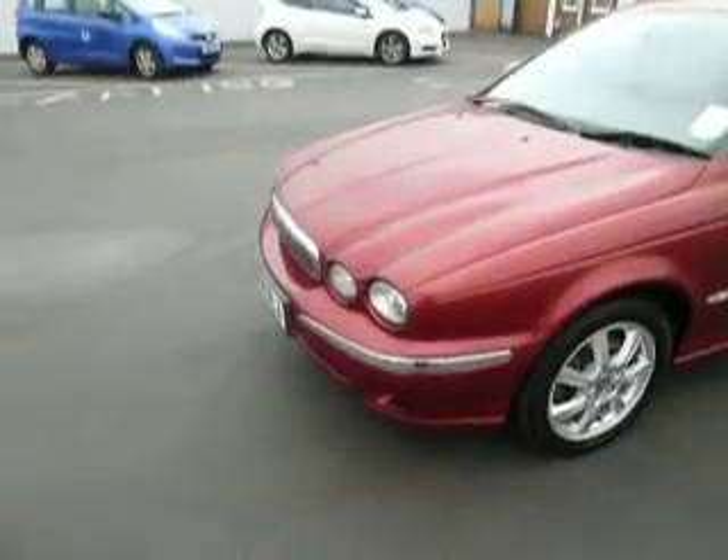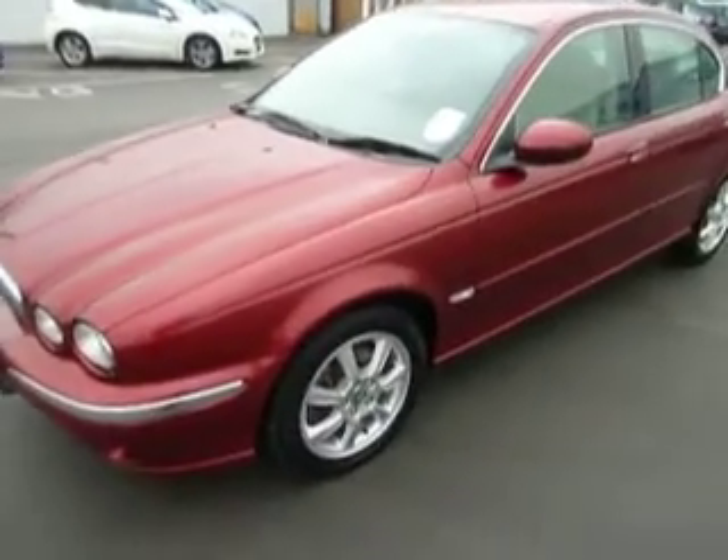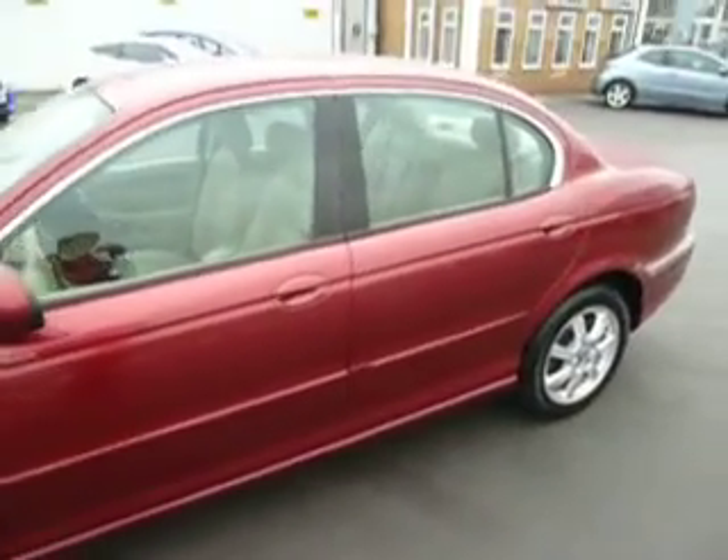We have the chrome body protectors which really do make this car stand out against the candy red. We have alloy wheels, again in superb condition, and colour coding all down the side of the vehicle. This is a 2 litre diesel manual.